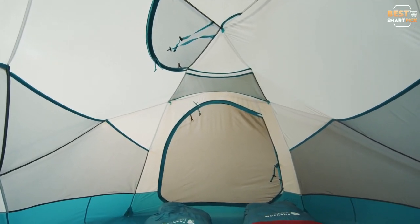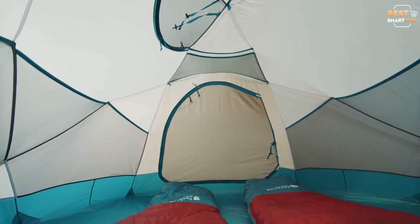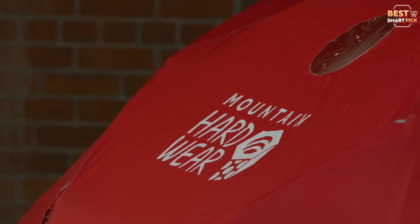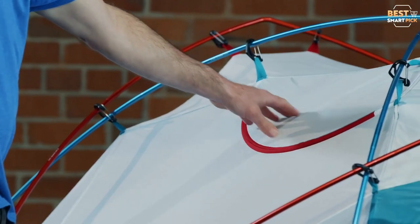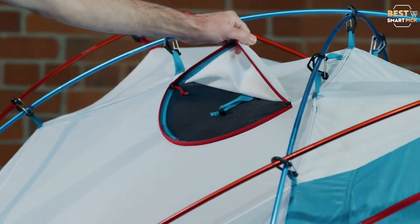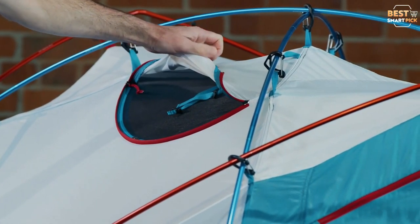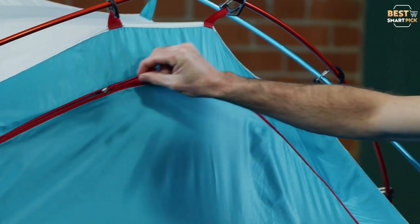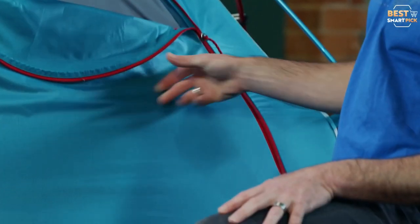Additionally, a vestibule provides a location to keep excess belongings, freeing up space inside — useful for heavy boots and coats during winter camping. The Trango tent is also aesthetically pleasing; the nylon ripstop inner and nylon rainfly are a beautiful blend of turquoise and scarlet. The featherlight aluminum poles are color-coded turquoise and red, making it easier to determine which pole belongs where. The Trango also has a gear loft and a pocket with a light diffuser, where you can put your headlamp to light up the tent.